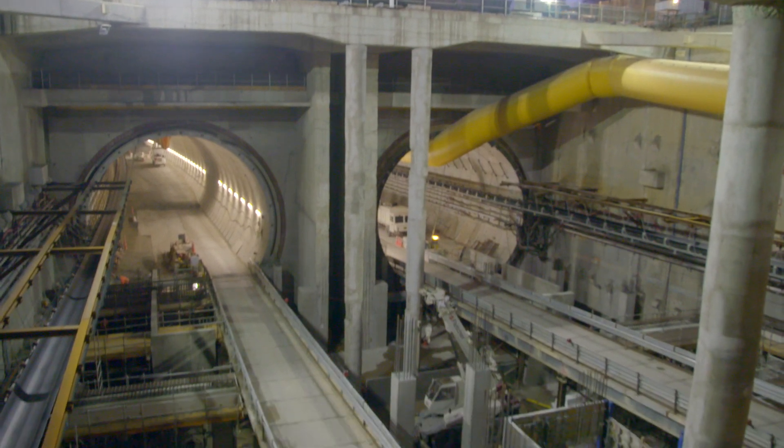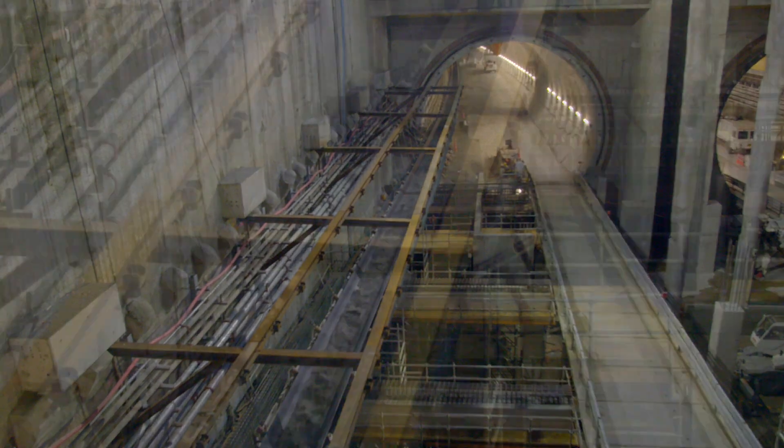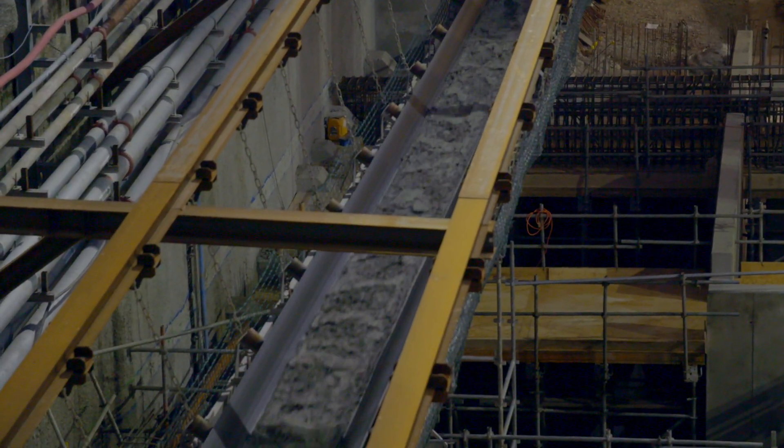Currently we are driving the northbound tunnel. We're 350 rings in, which is 700 metres, and we're due to finish in mid-spring this year.